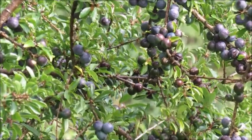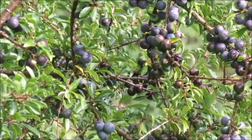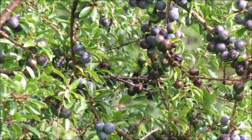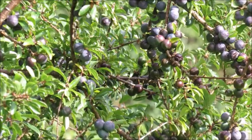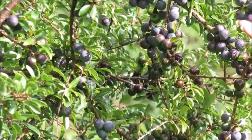The berries are also great for smoothing the digestive system and they help to prevent constipation and diarrhea. Sloes are also greatly known and used for sore throats and for chest congestion.